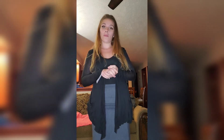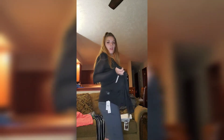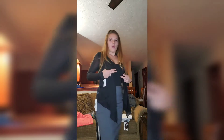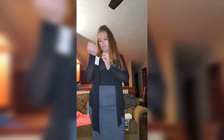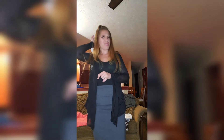Hey guys, welcome back to my channel! Today I'm doing a Gordman's clothing haul — pretty much everything I got from Gordman's on sale. The first thing is this cardigan, which was seven dollars, but they're also having a closing sale, so it was about ten percent off, probably around five something.